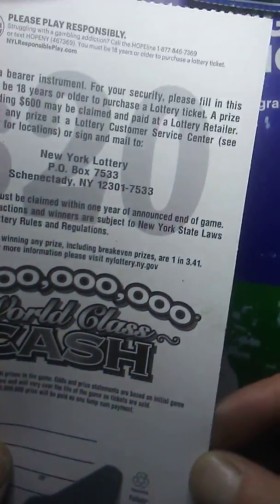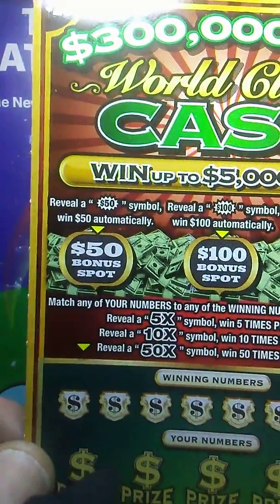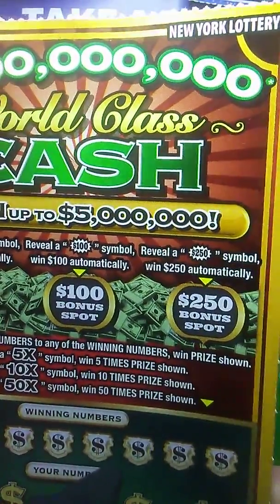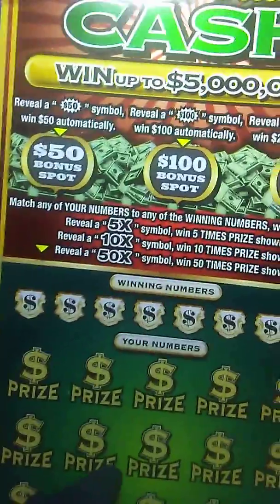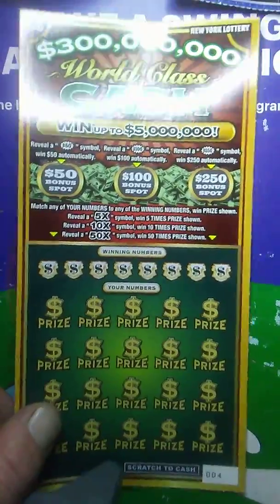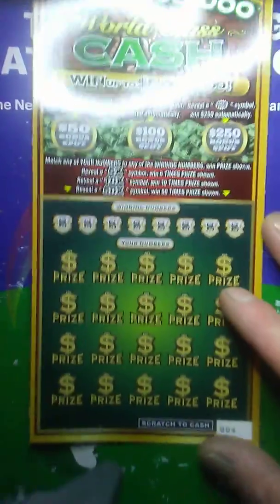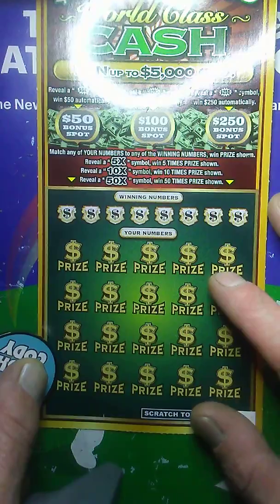Odds on this are 1 in 3.41. On this game, up here, if you find a 50 burst, you win $50 automatically. A 100 burst, $100 automatically. Or a 250 burst automatically. On this game, we just need to match our numbers to the winning numbers, win the prize shown. We'll find a 5x, a 10x, or a 50x and good things will happen. Ticket number 4 — let's jump into it. Let's go for a symbol hunt.